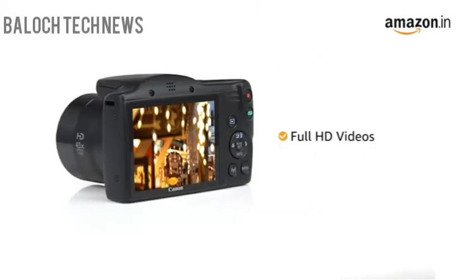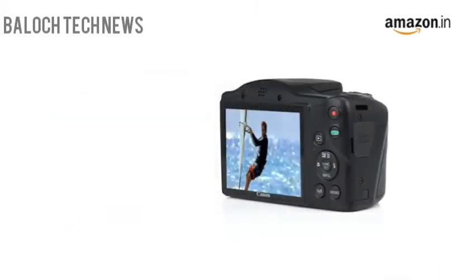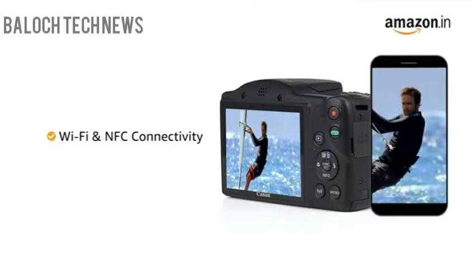This Canon PowerShot can record full HD videos. With a built-in Wi-Fi and NFC feature, the SX430B can be easily connected with compatible smart devices for instantly sharing your pictures.